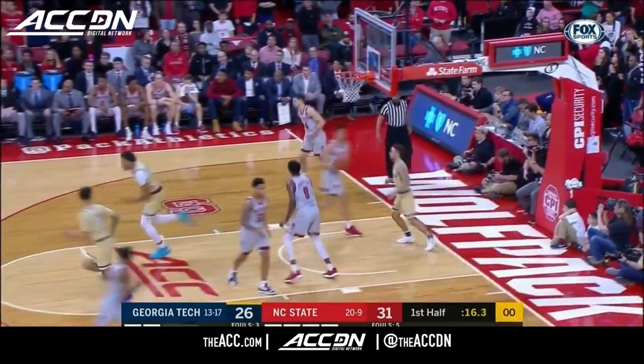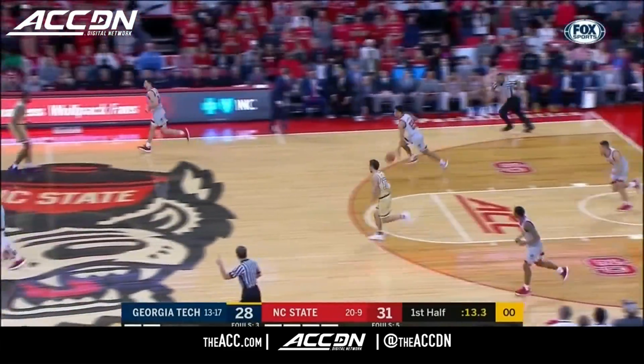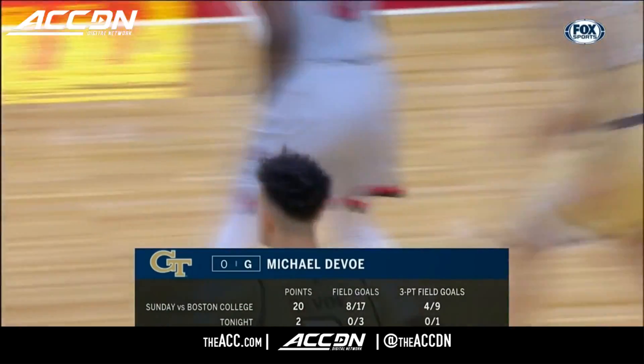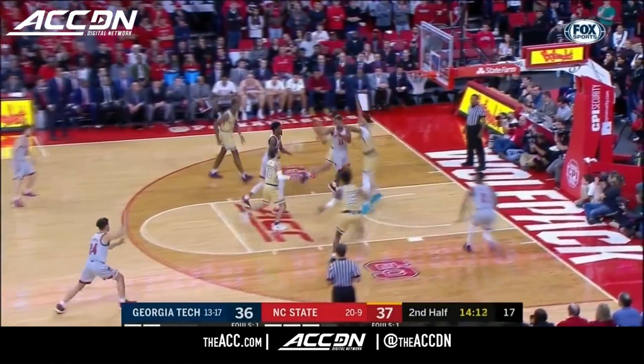Alvarado squeezes through traffic, showed on a nice pass, and great catch by Alvarado for his second field goal. With a win against Boston College, just two points and only three attempts from the floor.